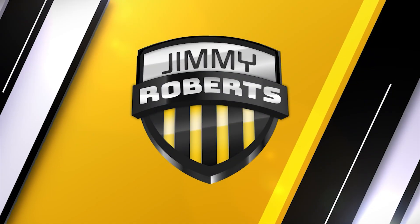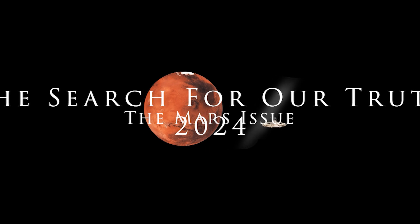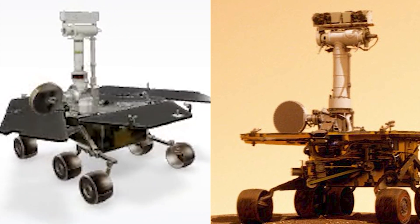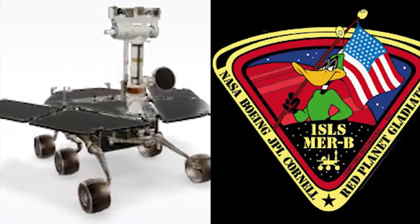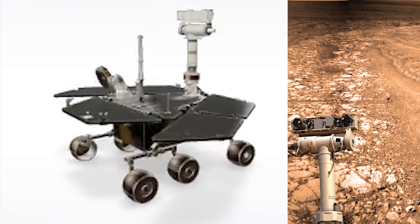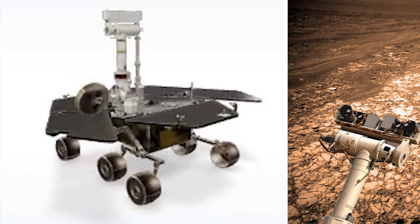Hey y'all, the real Jimmy Roberts one here. Opportunity Rover was active on Mars from 2004 until 2018. It exceeded its life expectancy by 14 years and traveled a distance of 28 miles. Jet Propulsion Laboratory's $400 million toy has made life much better for us all, I'm certain.